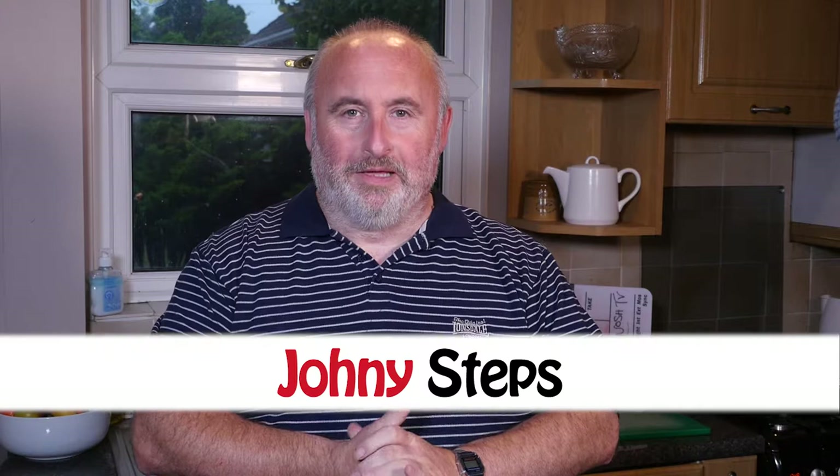Hello, how are we? Johnny Steps here from Top Notch TV. Good to see you. Obviously I can't see you, but you can see me. Anyway, today we're doing a food and drink product review.